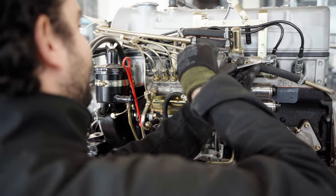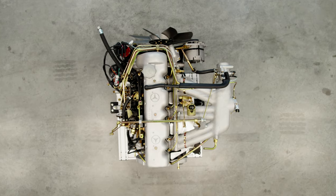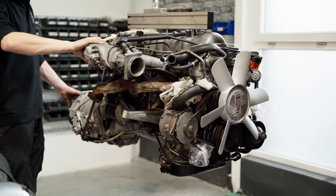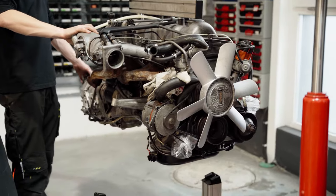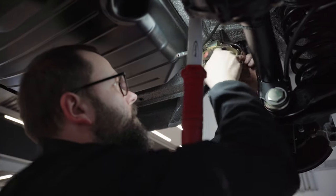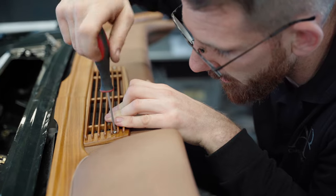Just before the finale starts, we move on to the head and heart of every car — the technology. Without exception, we completely overhaul and overwork the original engine, transmission, brakes, and axles to original Mercedes-Benz standard.